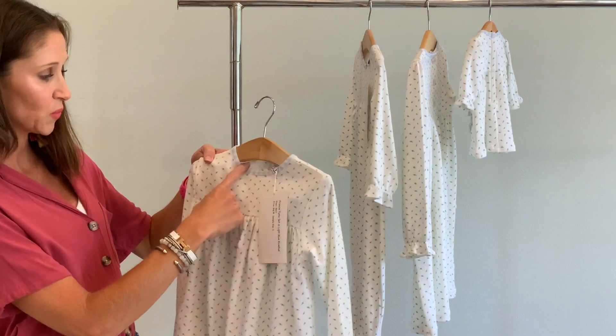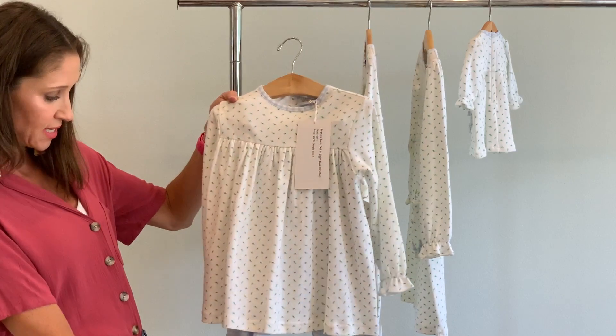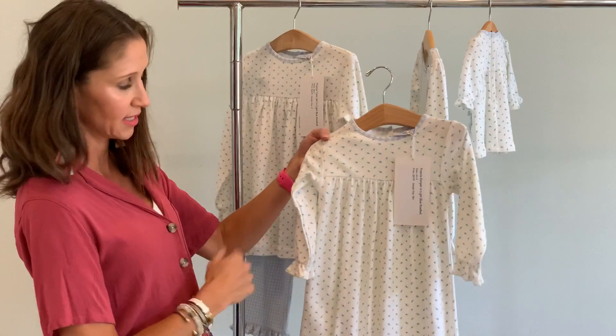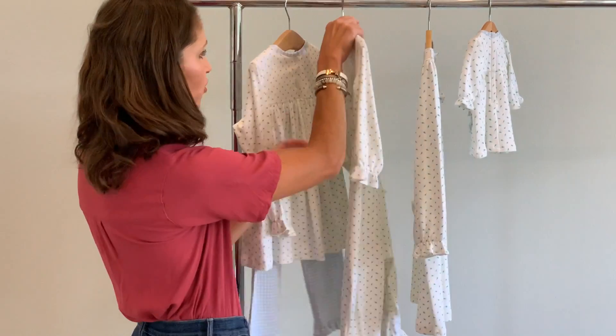You'll notice the sweet knit gingham trim on the collar, and it matches the ruffle pants as well. And then for the littles, we have the adorable Francie romper that, again, is always a bestseller, and the gingham trim on it makes it extra special.